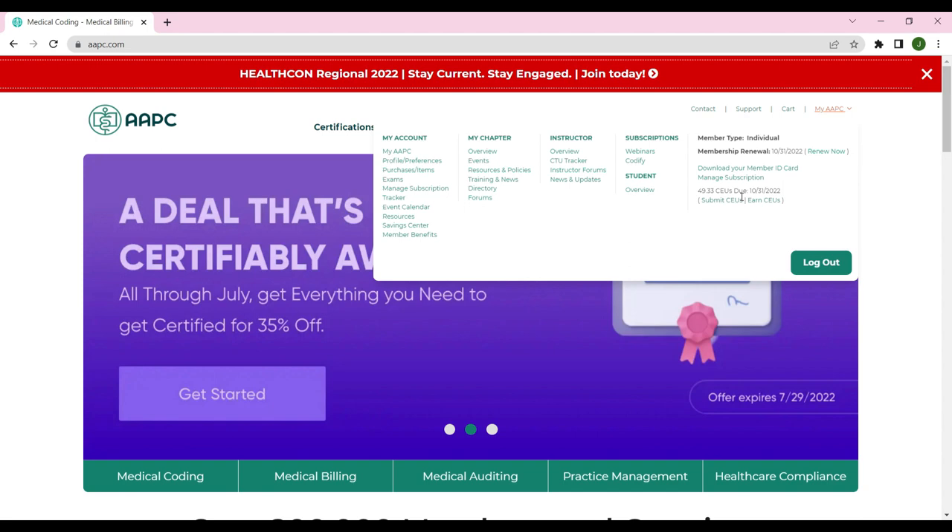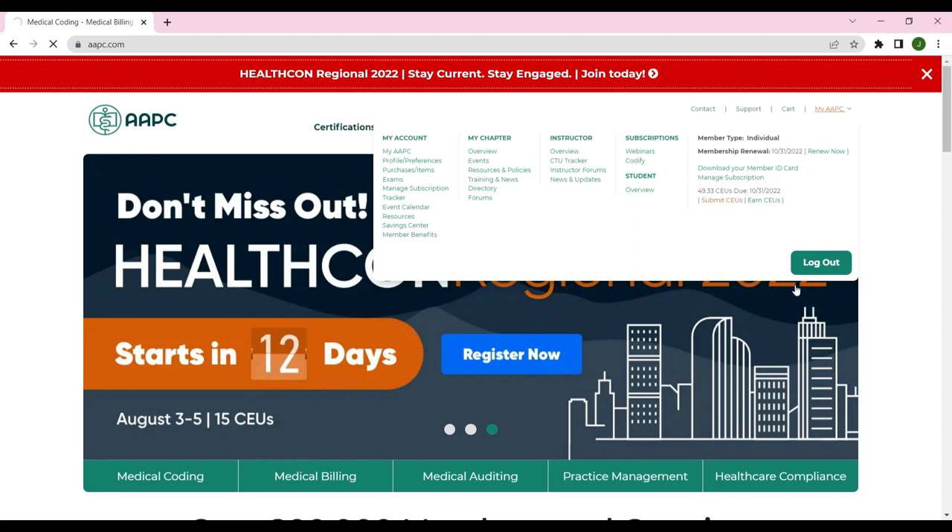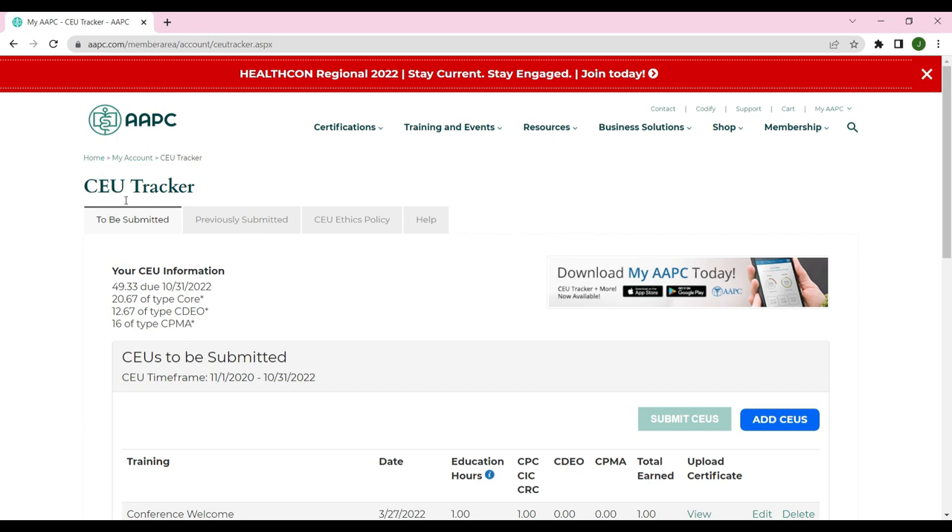Once you are here, you will see your CEU tracker — how many CEUs you need to submit and when you need to submit them. If you have multiple credentials, these are the required number of CEUs you need to submit for each type of certification. Please make sure before you submit the CEUs for your other certification that they will count towards those certifications. For example, I need to submit 12.67 CEUs for my CBO and 16 units for my CPMA.